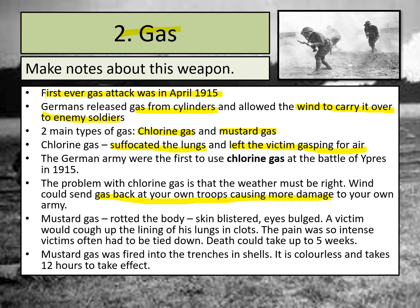The other type of gas was mustard gas, which was dreadful. It could sometimes take five weeks for somebody to die from mustard gas attacks in World War One, largely because it basically rotted the body from the inside. Victims would cough up the linings of their lungs in clots, which is absolutely awful, and in some cases the pain was so intense that victims had to be tied down. Mustard gas was fired into the trenches in shells, is colourless, and takes 12 hours to take effect.